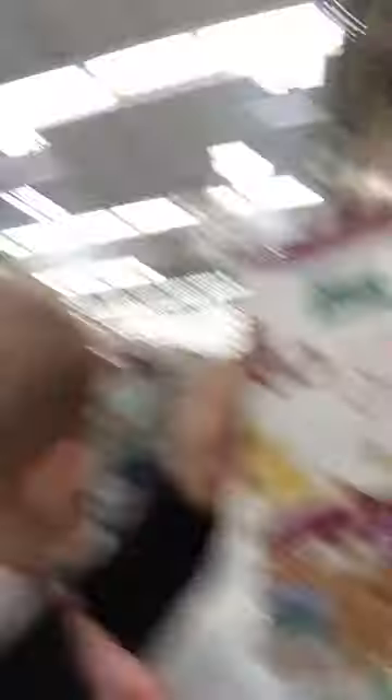So we've got our Kashi brand cereal and if I look at the ingredients, the first ingredient is whole grain oats which is great, and then soy flakes. The protein in this is soy protein, which is something you want to avoid. Soy protein can actually mimic estrogen. I had too much soy at one point in my life and I thought I was pregnant. So that's something you want to stay away from.